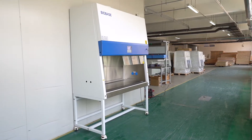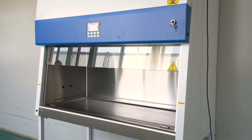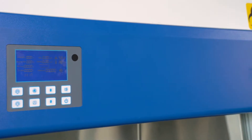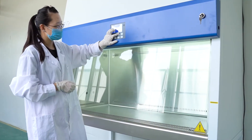Our factory, G9 Biobase Biotech, is the first biosafety cabinet manufacturer in China and has passed ISO 9001, CE, and ISO 13485 certification in the domestic biosafety cabinet industry.